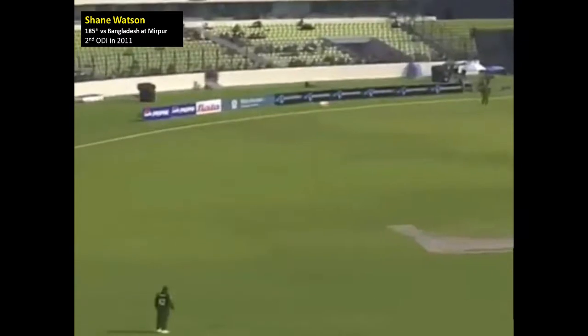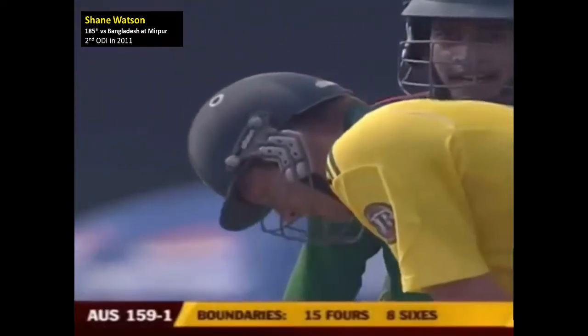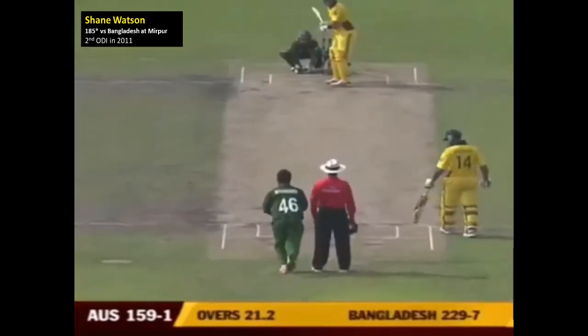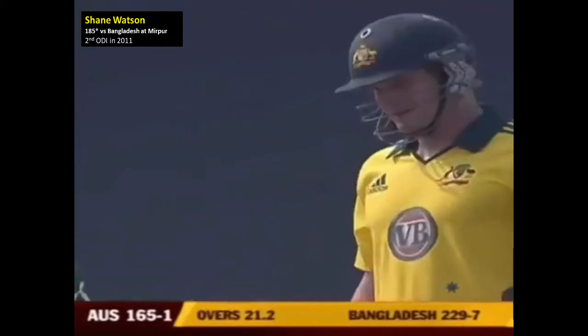This young bowler had a super job in the first ODI — took three wickets, three for 44. He just needs to have courage and bowl a little bit slower. Don't be scared to toss it up — you're always going to get the ball back. Bowl it a little bit slower. And it's gone up in the air and way over the fielder — another six!